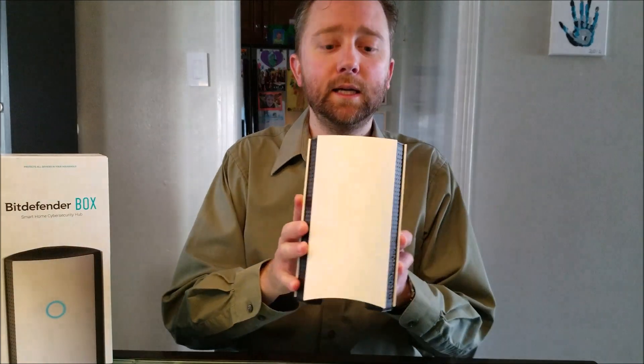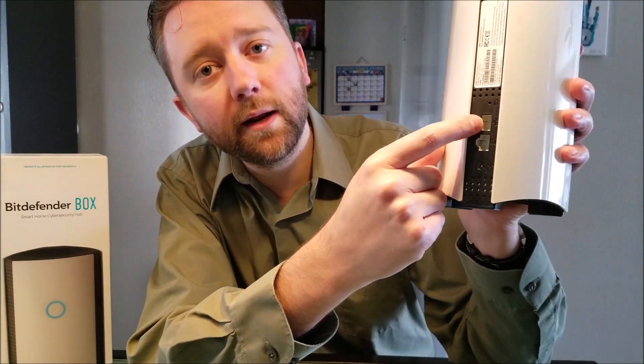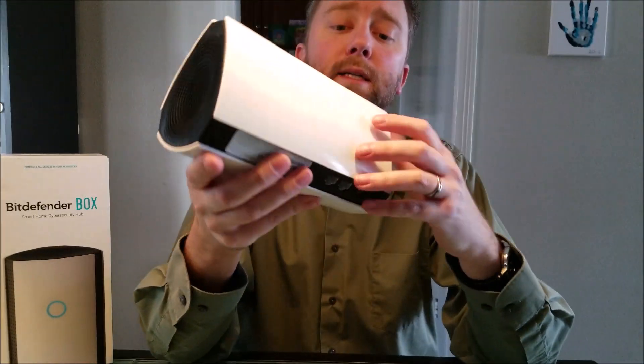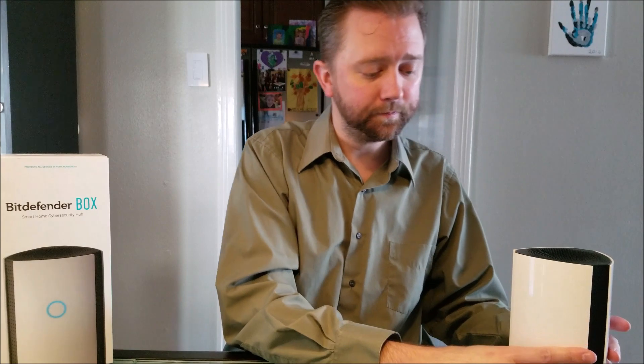First, let's break down what the product is. It comes in an easy-to-open box. It's got a stylish look — when it turns on there's a little blue circle that lights up. It's real simple: there's an internet-in and internet-out jack, a power cord, three antennas inside, and it's super easy to set up. Instead of just installing antivirus software on your phone or computer that protects you when you go to a website, the Box is unique.